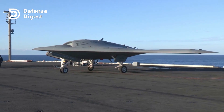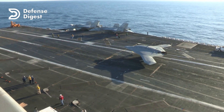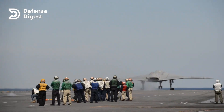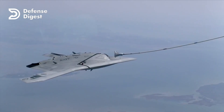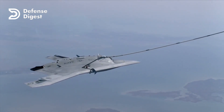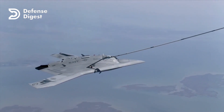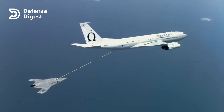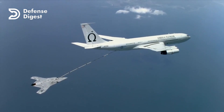The X-47B is a demonstration unmanned combat aerial vehicle, or UCAV, designed for aircraft carrier-based operations. It was developed by the American defense technology company Northrop Grumman as part of the US Navy's unmanned combat air system demonstration program. The X-47B is a tailless, jet-powered blended wing body aircraft capable of semi-autonomous operation and aerial refueling.